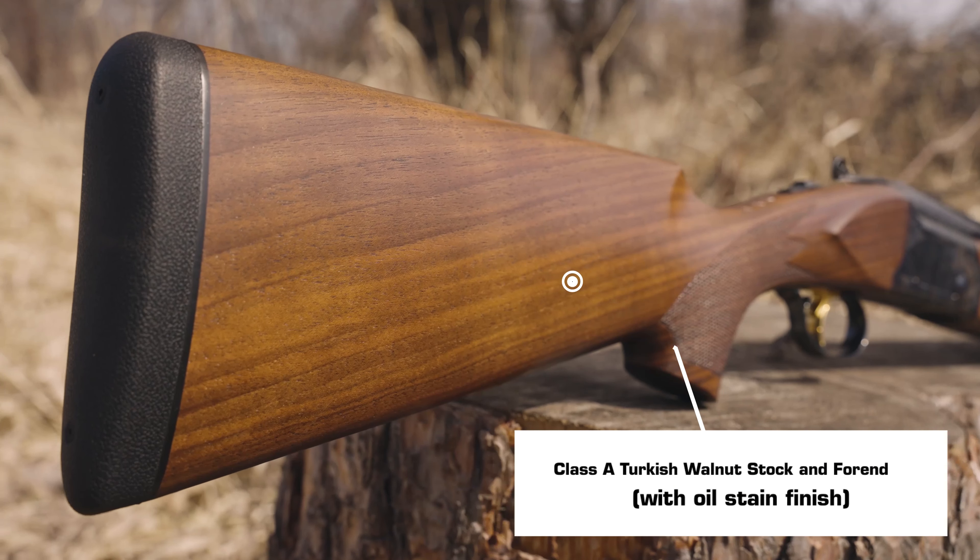An oil-stained finish brings out the natural grain of the Class A Turkish walnut stock and fore-end. With a responsive 5-pound pull weight, the mechanical trigger is precision-crafted for reliability, performance, and durability.